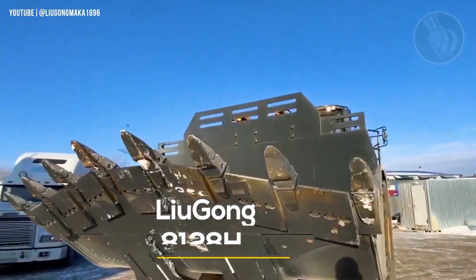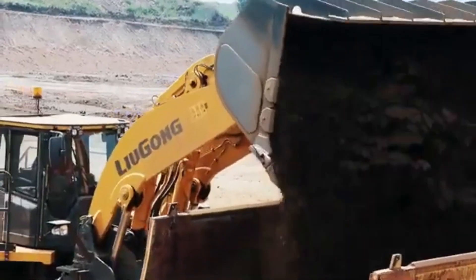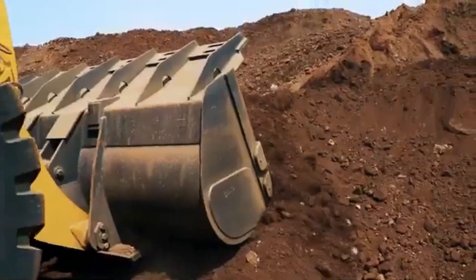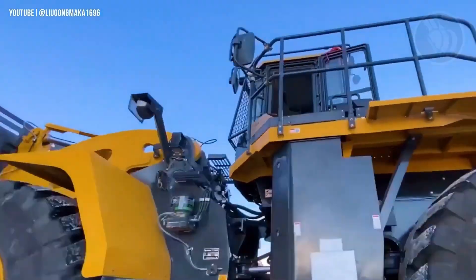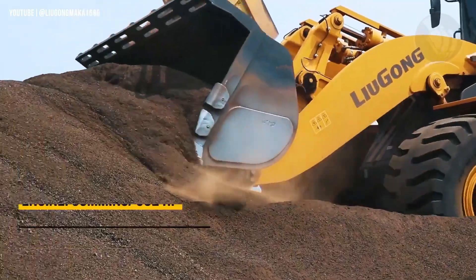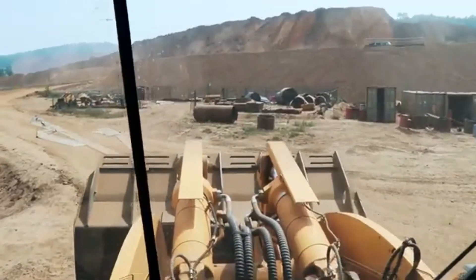Meet the Luoyang 8128H, a 52-ton powerhouse that doesn't just lift heavy — it dominates the battlefield of mining and quarrying. Engineered in China, this massive wheel loader is built for the toughest environments, delivering sheer muscle and unmatched durability.